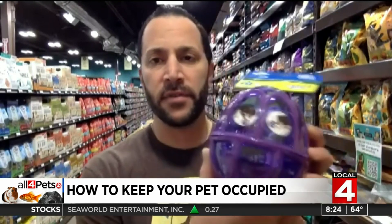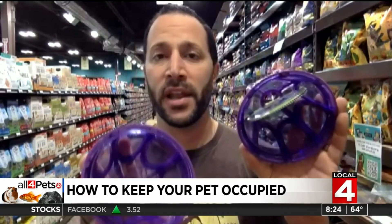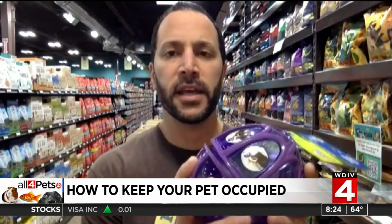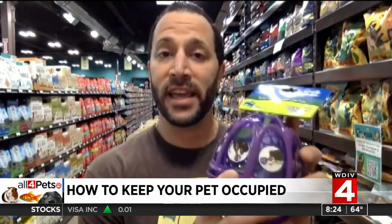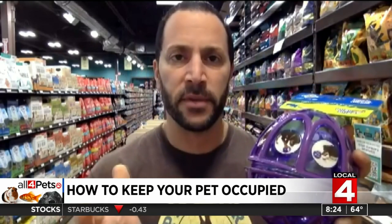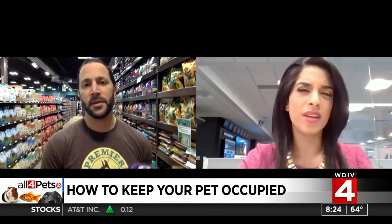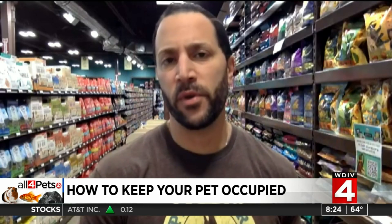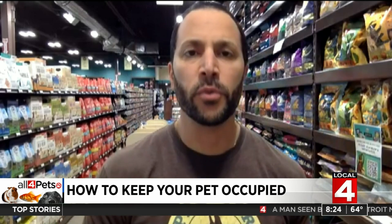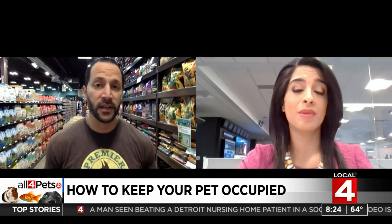One thing I really like is called the kibble nibble. What's neat about this is it opens and you can put an entire meal inside here. The dog can see it, smell it, and hear it — they just can't get to it easily without rolling it around and nudging it throughout the house. It's got rubber around the edges so it doesn't cause damage. It gives them an opportunity to actually work for their food and meal. If you're on a meeting or a phone call, have them in another room with it, because as it rolls around on a hardwood floor it can be noisy. But it would absolutely keep them distracted.